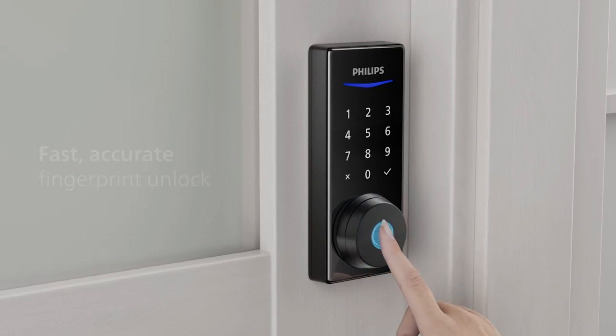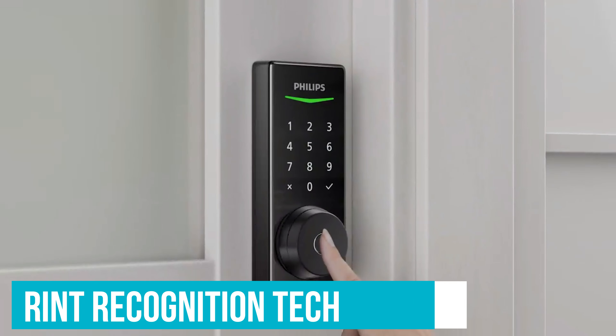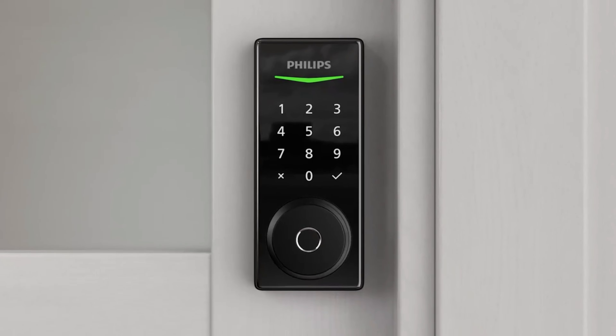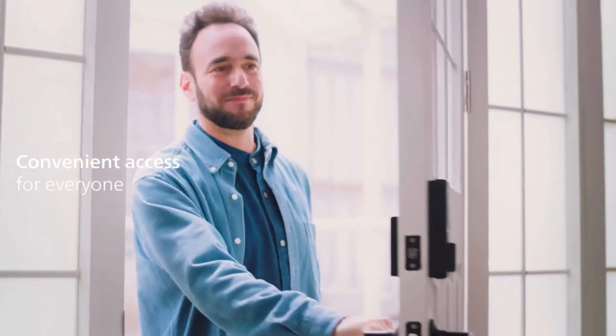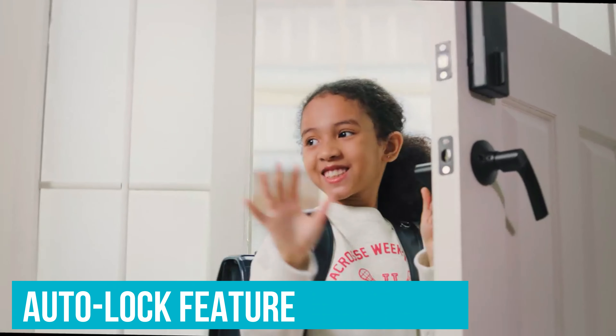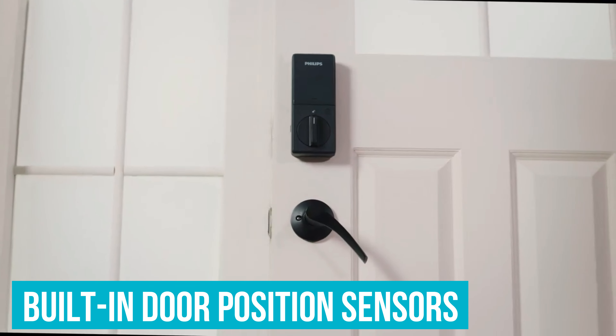That means a pin code, the app, or a classic key. But one of the most compelling features considering the price tag is the effortless fingerprint recognition tech — you can unlock your door with nothing more than a touch. Fast and extra safe. This is just super handy when you're carrying groceries or juggling a toddler and a laptop bag.